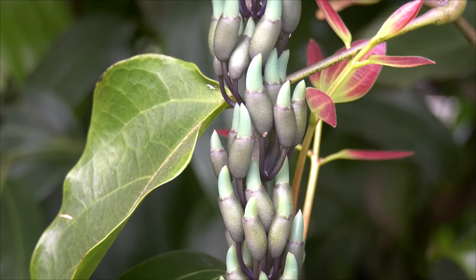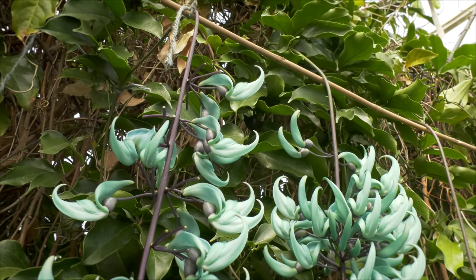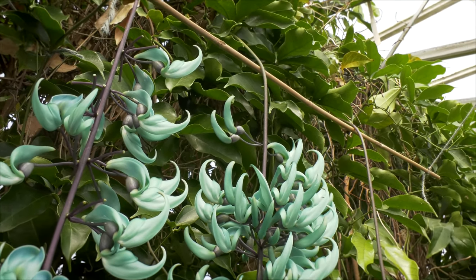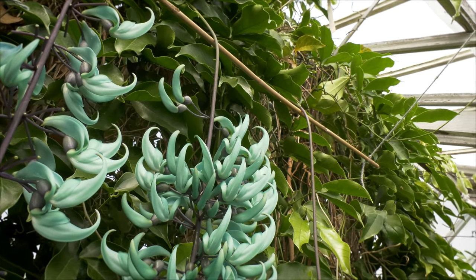One thing about the Strongylodon vine is that it is a big heavy grower and it's really not a houseplant. I have seen it grown in containers but the containers have to be fairly large, and you have to have quite a bit of support for them in order to get it large enough to flower.